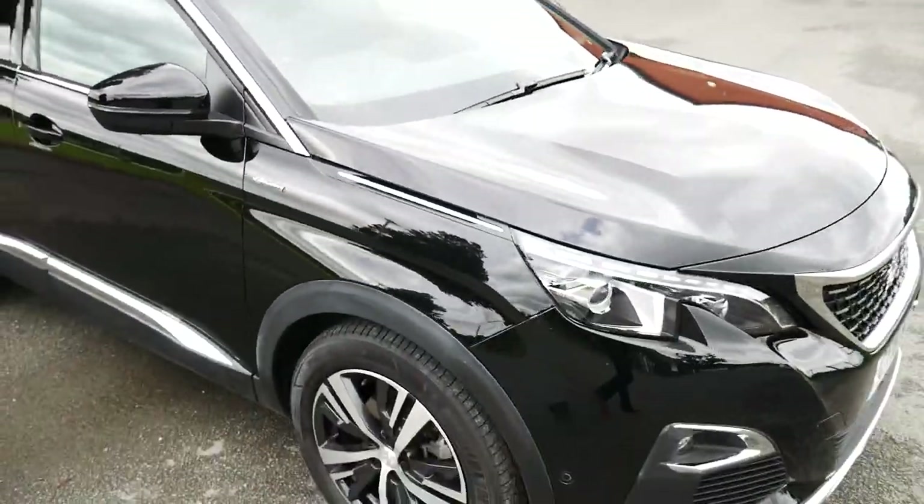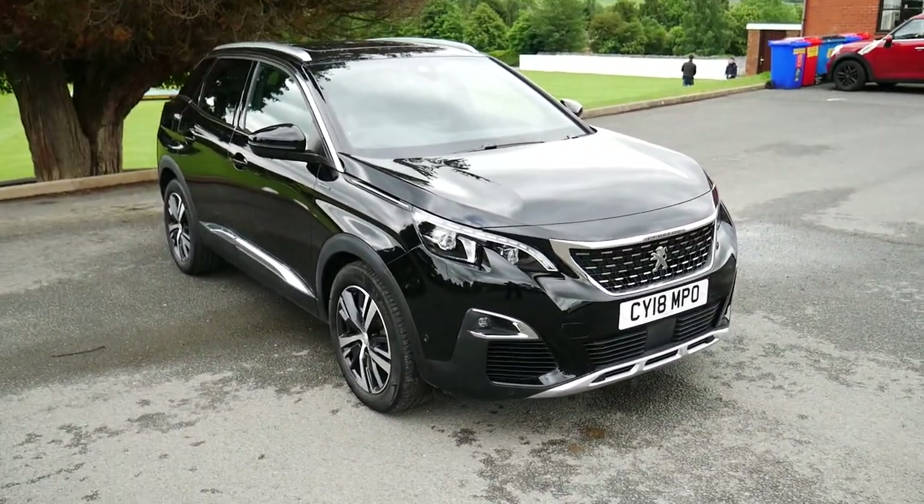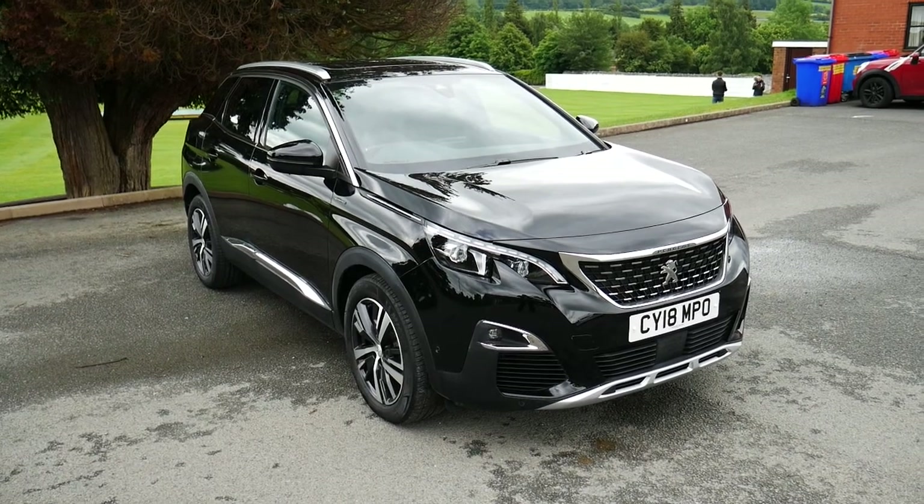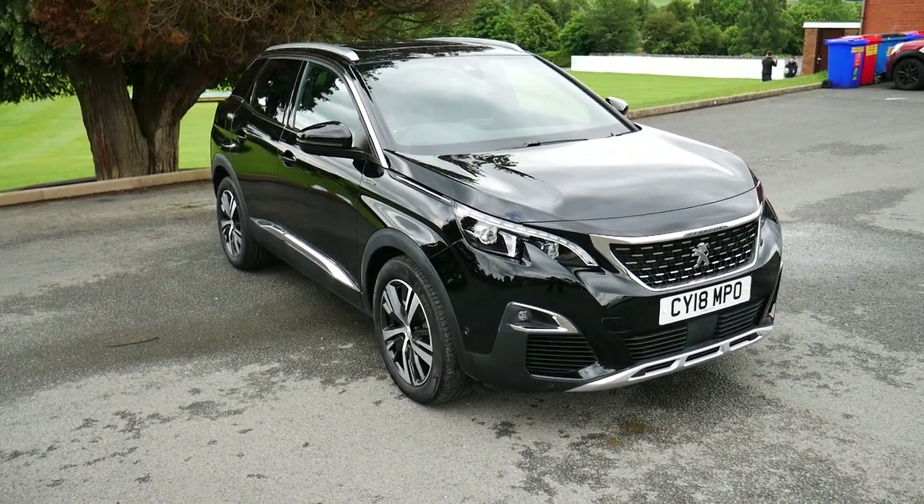So that's been our Peugeot 3008 GT Line. It does come with the remainder of its manufacturer's warranty, and finance plans are available. For more information, visit us at JT Hughes Newtown.